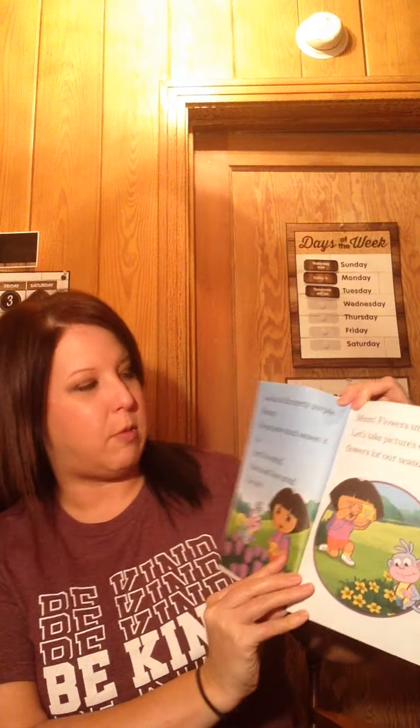Hi boys and girls! Today, since we're talking about spring this week, I'm going to read the Ready-to-Read Dora the Explorer book 'So Many Butterflies,' written by Laura Bergen and illustrated by Warren McGee. Hi, I'm Dora! I have a camera, and so does my friend Boots. We are taking pictures for our seasons book. Look at all the pretty purple flowers. Do you know which season it is? Yes, it is spring! Boots and I love spring. Do you love spring?